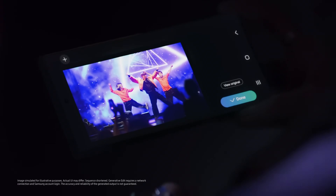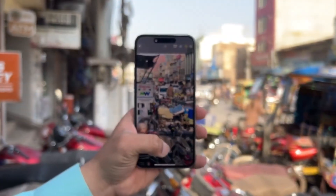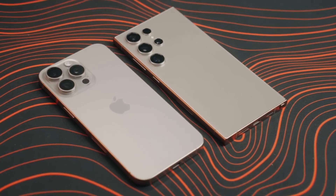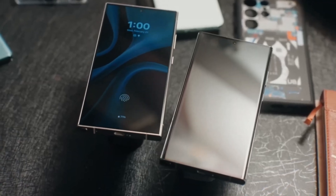For video, the iPhone takes the crown with its 4K recording at 120 frames per second, ideal for capturing stunning slow-motion footage. While Samsung's camera app offers tons of customization, Apple's new camera control button provides a more intuitive experience for videographers.